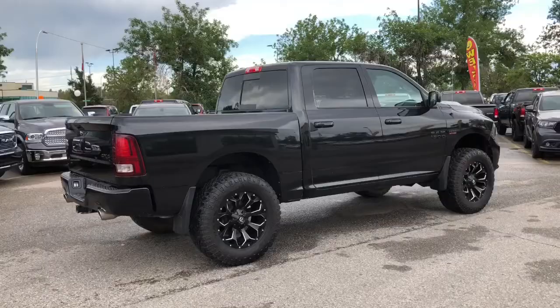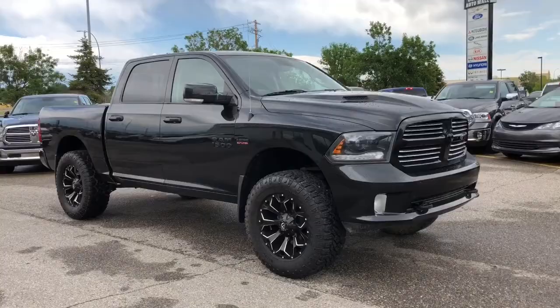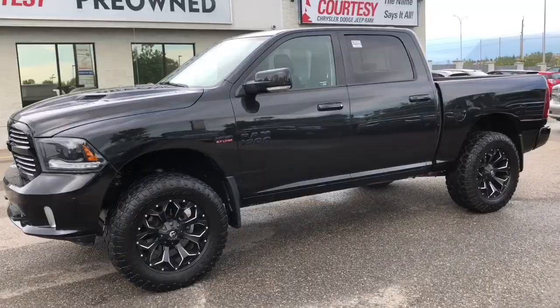We've done a five-star clean to make it look like a brand new truck, so don't miss your opportunity to take this beauty home. Stop by Courtesy Chrysler today for more information. This was Nick — hope you have a good day.